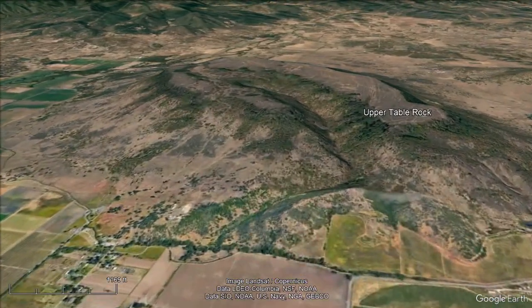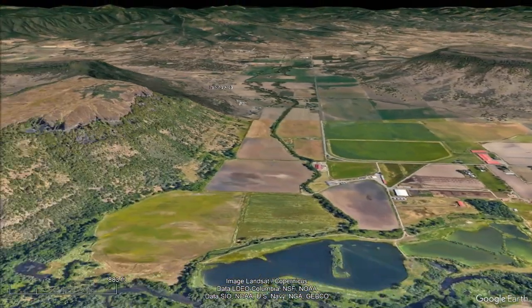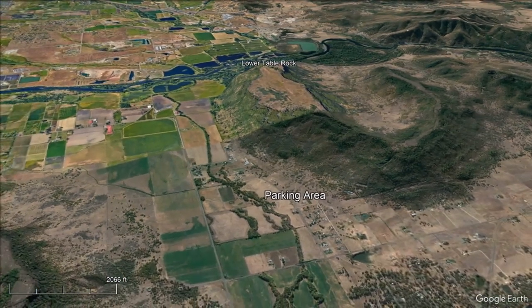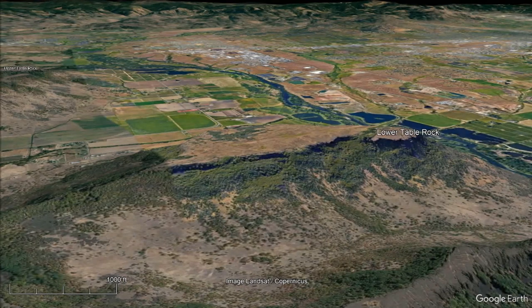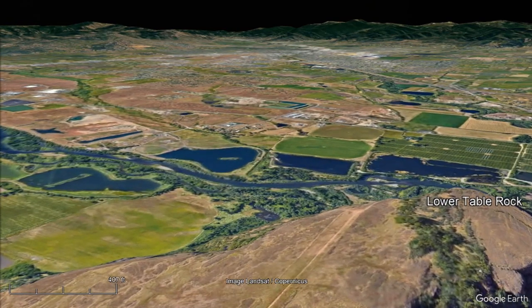The Table Rocks are buttes made from volcanic material. There are two Table Rocks: Upper Table Rock and Lower Table Rock. In today's adventure we will be hiking to the top of Lower Table Rock, starting at the parking area at the north side of Table Rock on Wheeler Road. We will then walk on the top of Lower Table Rock to the south edge where there is a spectacular view of Medford, Oregon.